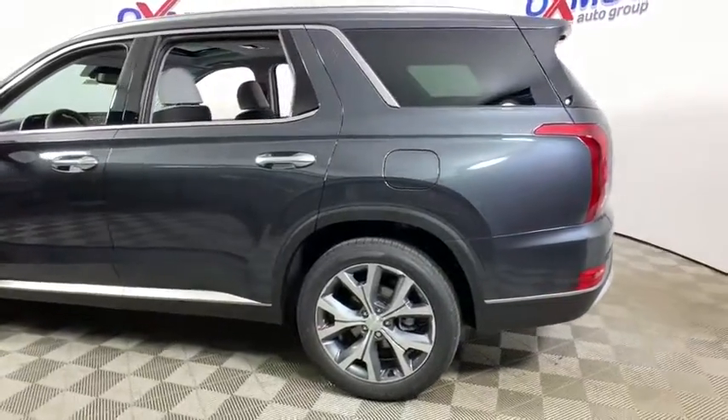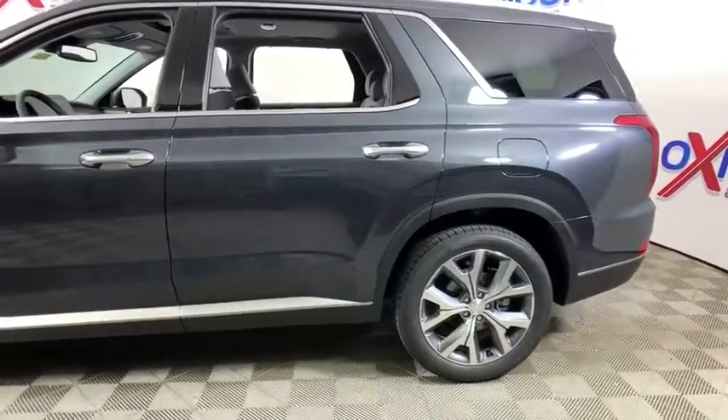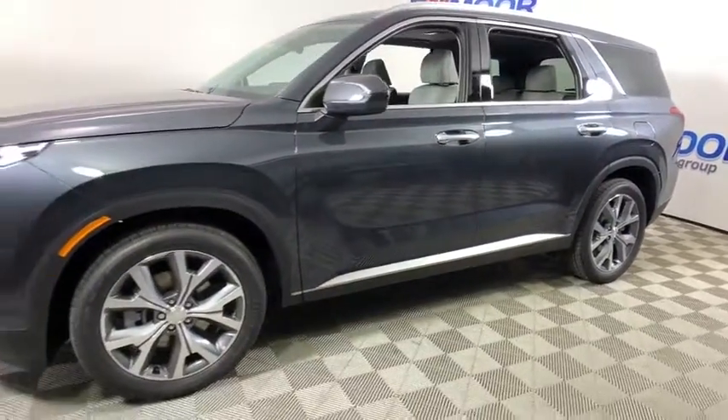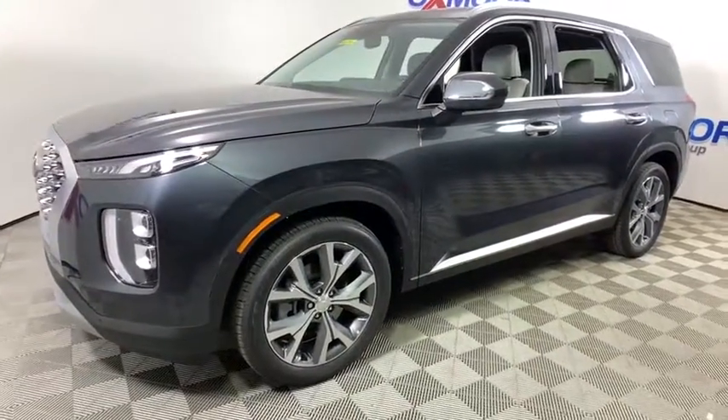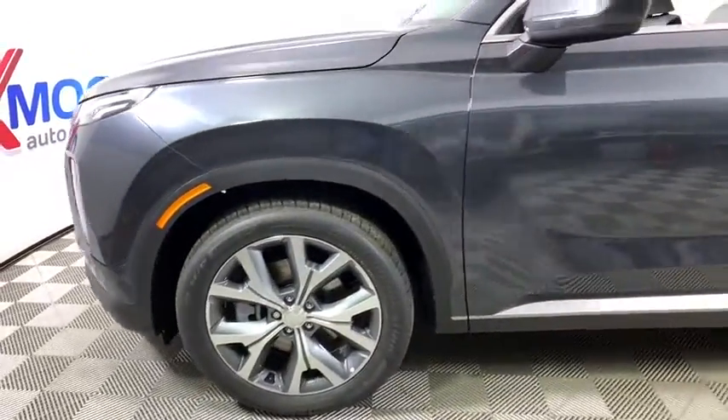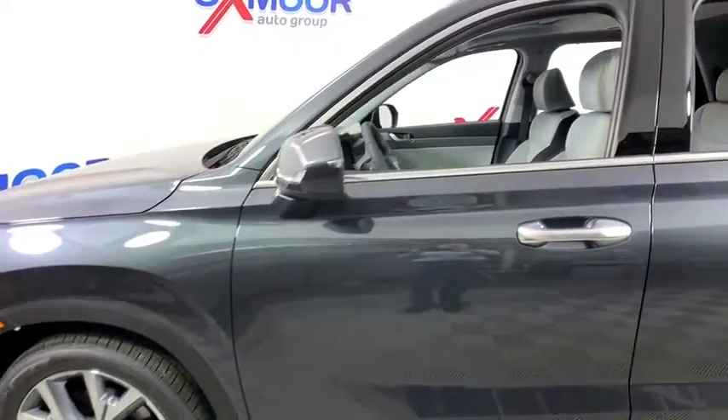Take a ride in the 2020 Hyundai Palisade. The Hyundai Palisade includes loads of interior room, third row seating, and a stylish exterior. Throw in all the additional technology features and your family will be thrilled to ride around in style.